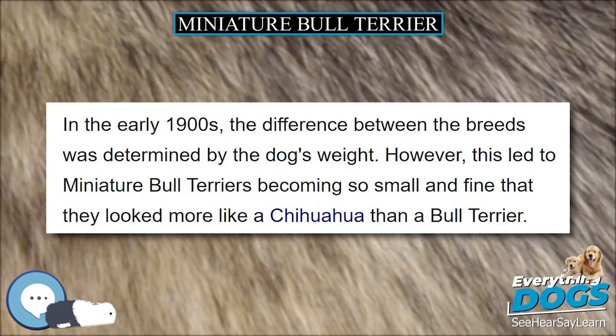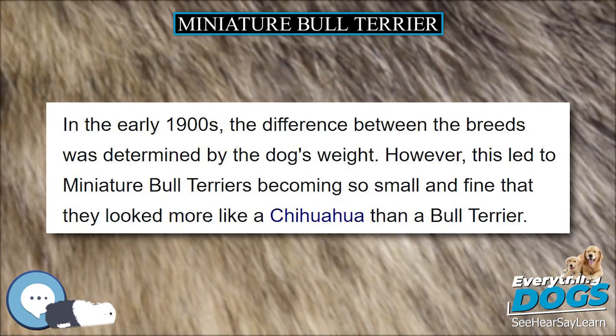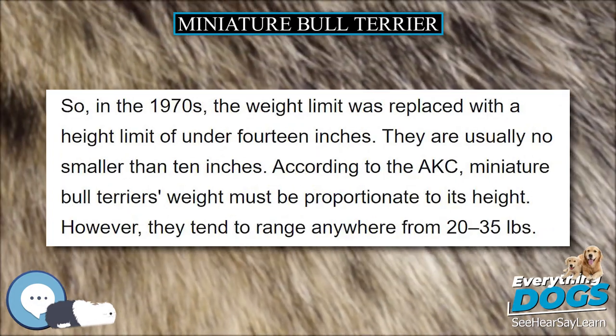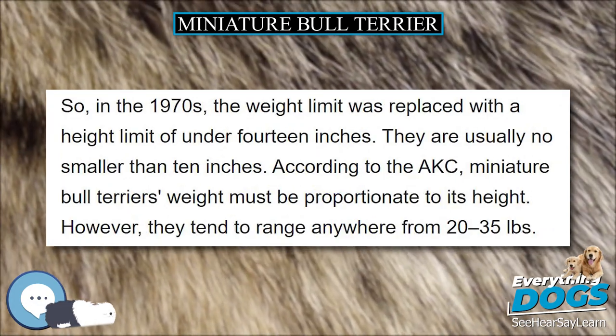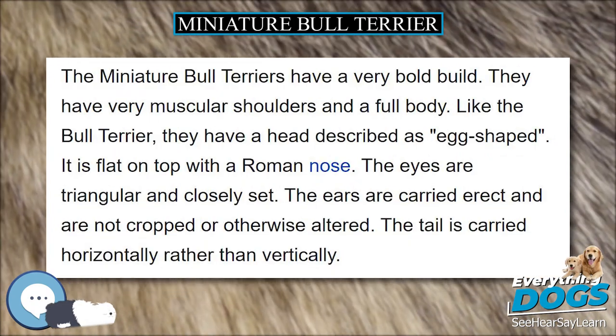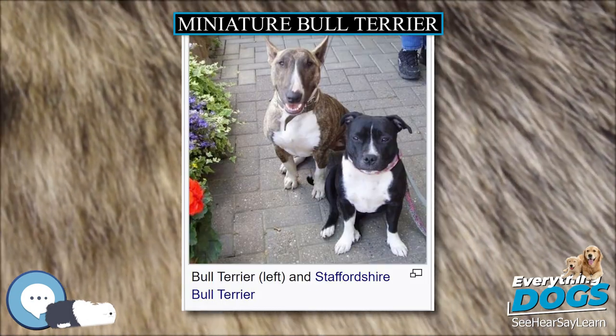When the Bull Terrier breed was first created in 19th century England, it was about the same size as the Miniature Bull Terrier. Miniature Bull Terriers were granted membership in the American Kennel Club (AKC) on May 14, 1991, effective January 1, 1992.